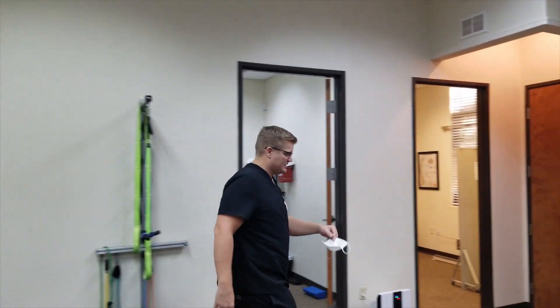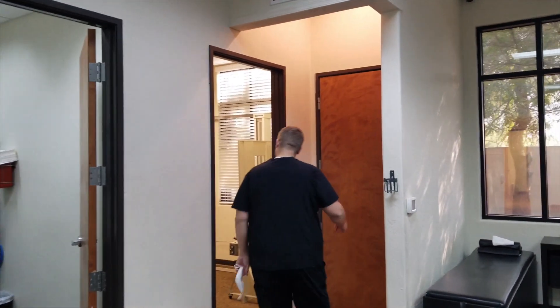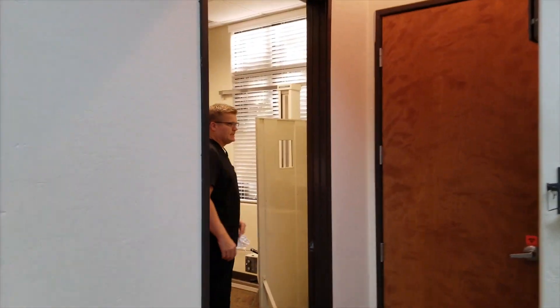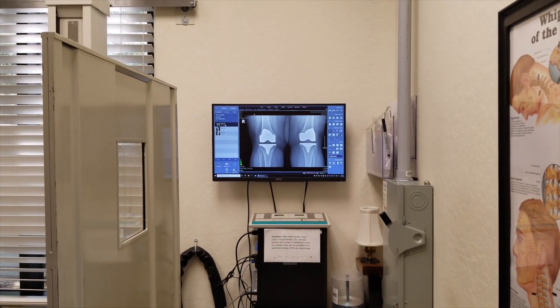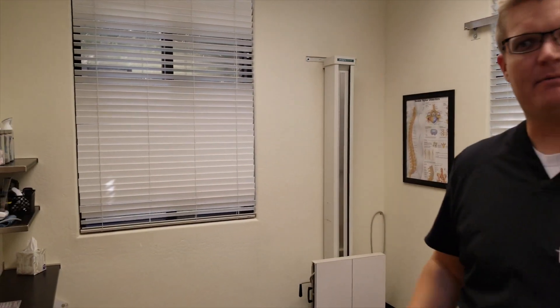Over here in the corner is our on-site x-ray suite. Not every patient gets x-rays, but if you do need them, our patients will be given x-rays to evaluate. It looks like on the screen there it's knees. Coming here for an exam, if you need an x-ray, you can get an x-ray. The premise behind our clinic is that we work together as a team to get the best results possible for the patient.